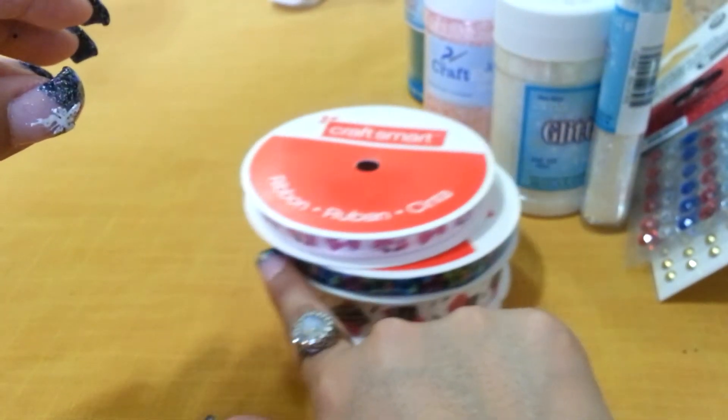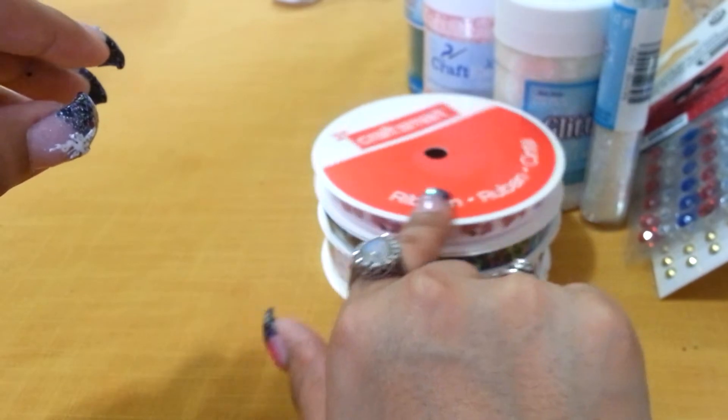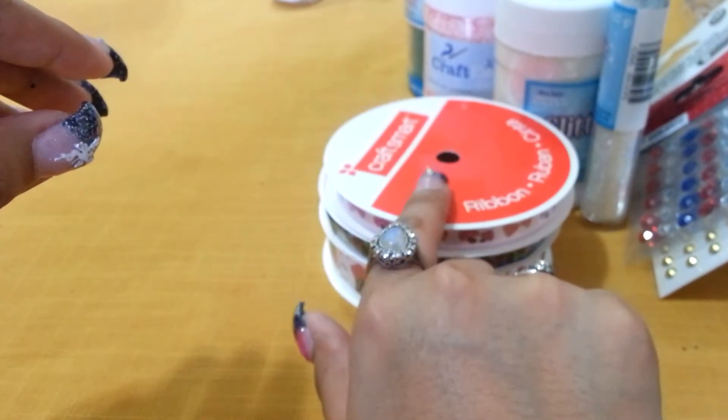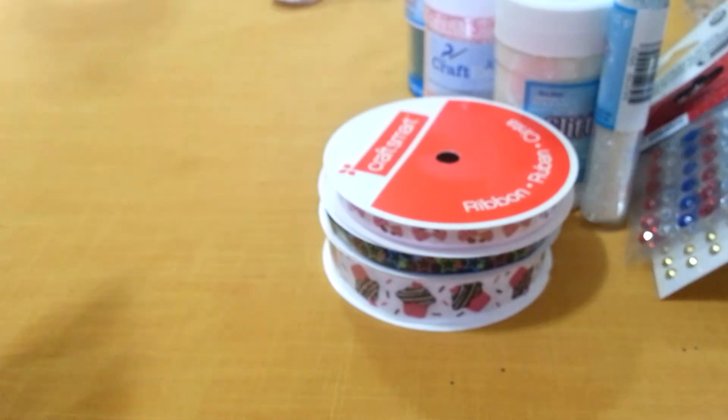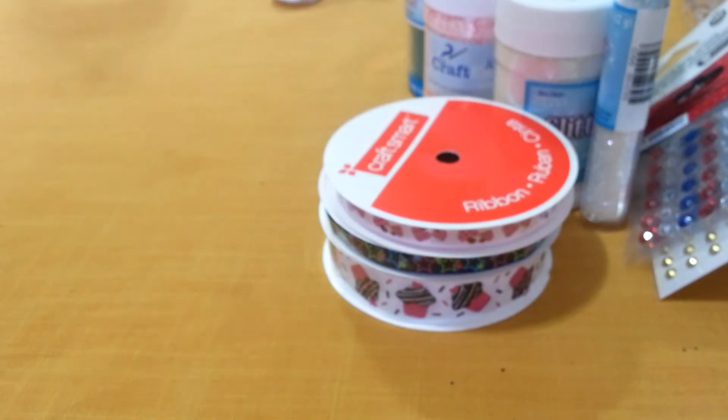I would have gotten more, but what I'm trying to do now when I go to the stores is have a budget for what I buy. I had a $20 budget for Joann's and a $20 budget for Michaels. On Joann's I actually spent exactly $20 on the dot. And for Michaels I'm kind of upset because I went $10 over my limit. But you know what can you do — once you see the things you get really excited and you end up buying things you're not supposed to.